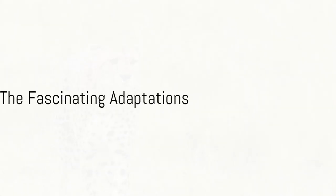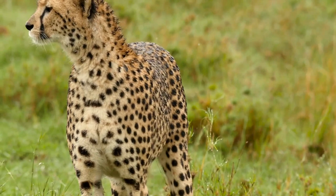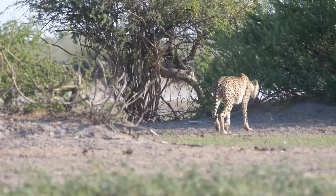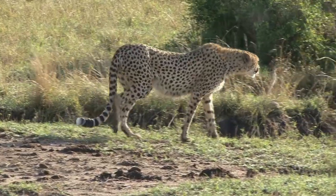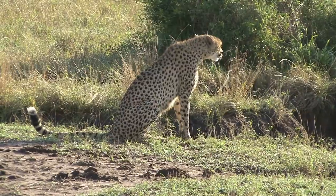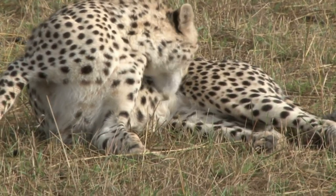To summarize, the cheetah's hunting process is a fascinating combination of strategy, stealth, speed, and precision. They hunt primarily during the day, using their excellent eyesight to spot prey from a distance. They then use their camouflage to get closer, before launching into a high-speed chase.